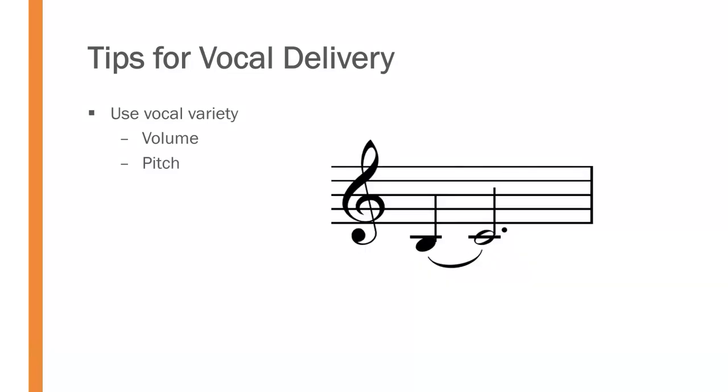We ought to infuse different pitch — think of it as different notes on the piano keys. We ought to vary the pitch of our voice. If we do not, we become monotone, which is very unpleasant to listen to for long periods of time and you sound like a robot. So vary the pitch of your voice.